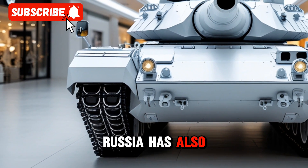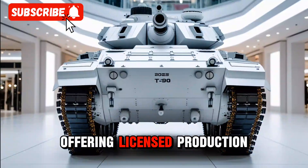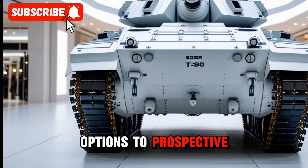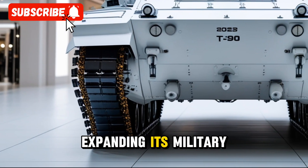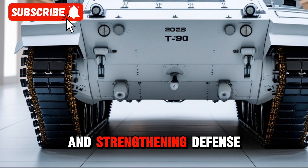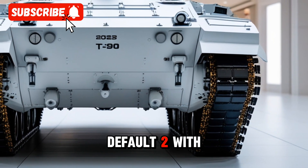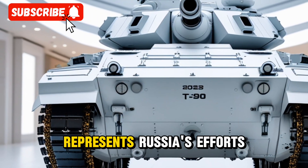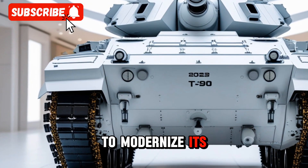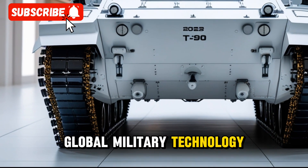Russia has also showcased the T-90M at international defense exhibitions, offering licensed production options to prospective buyers. This move highlights Russia's commitment to expanding its military exports and strengthening defense partnerships globally. With continuous upgrades and strategic deployments, the T-90M Pro-Rov represents Russia's efforts to modernize its armored forces and maintain a competitive edge in global military technology.